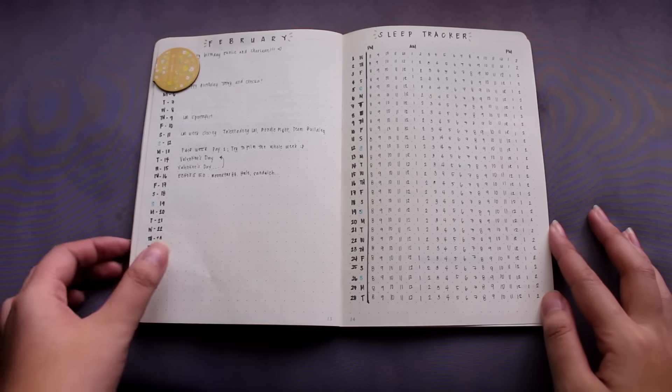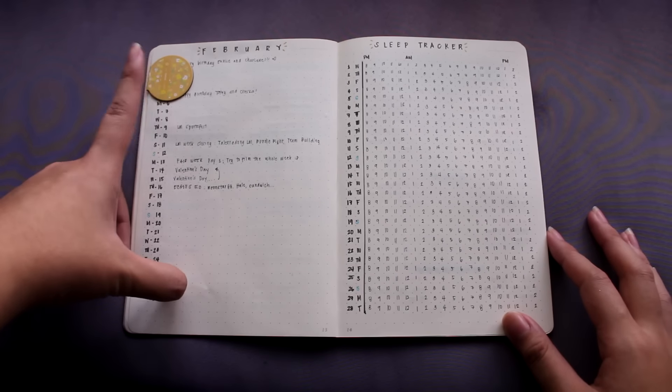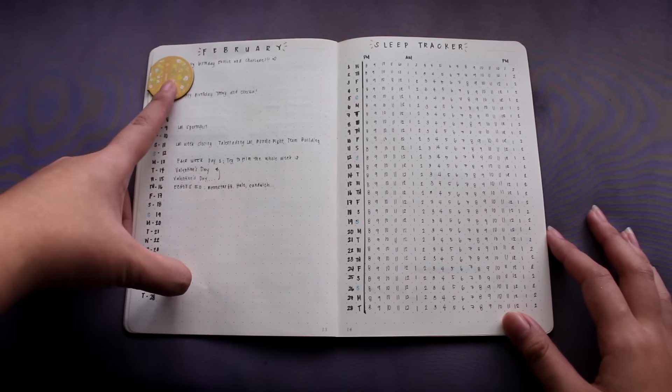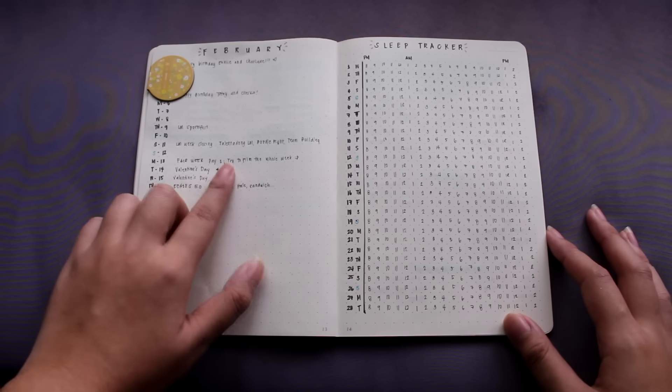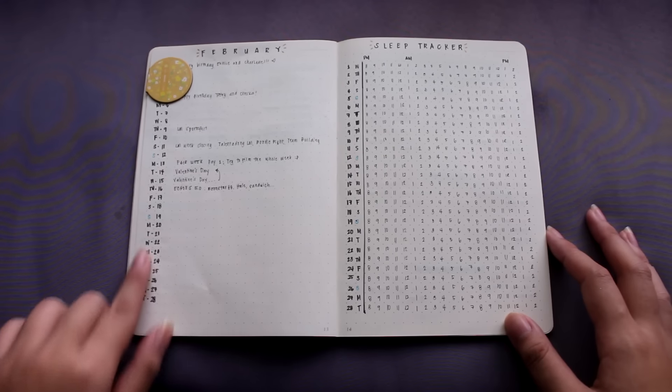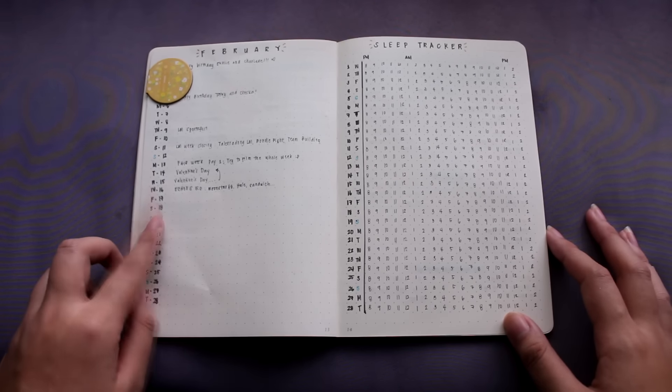This is my bullet journal setup for the month of February. As you can see, I just have a magnetic bookmark on the side so that it'll be easier for me to find the current page that I'm on. On this side, I just have my February preview. I did another vertical preview mainly because I have more space to write on.